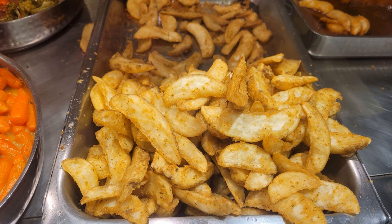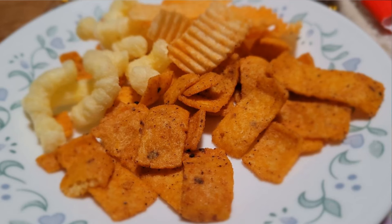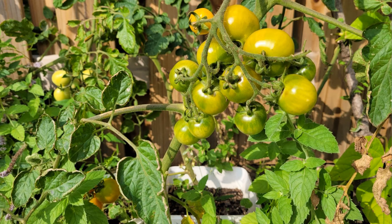Some foods to avoid are fried foods, salty foods, chocolate, avocado, onions or leaves from the nightshade family, as they have been reported to be toxic.